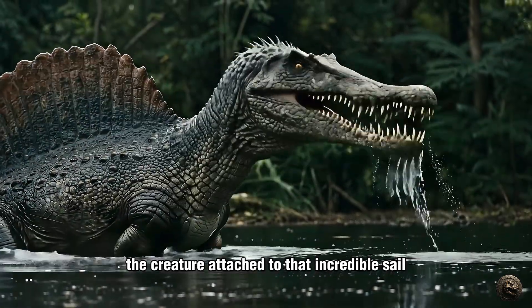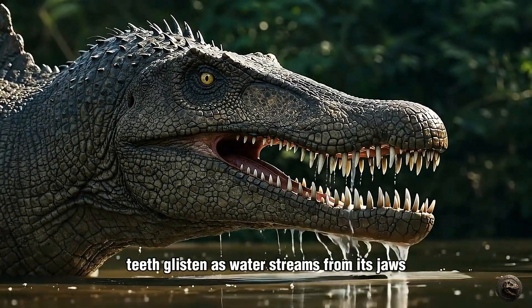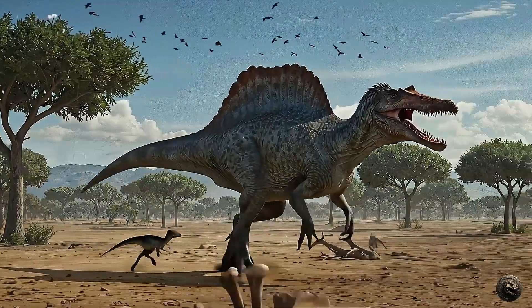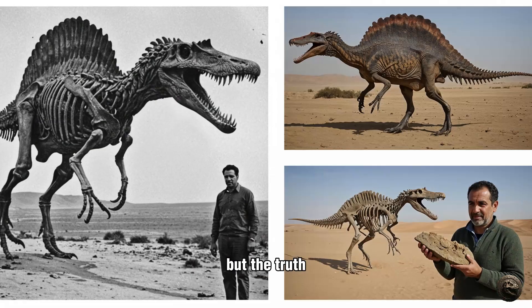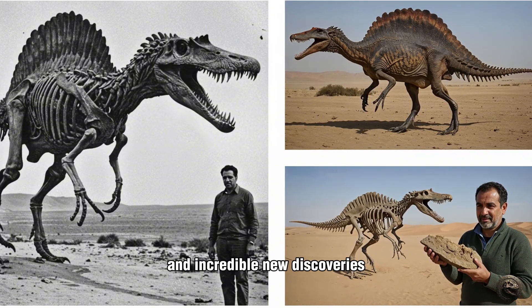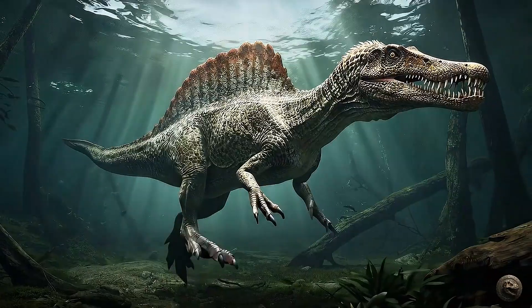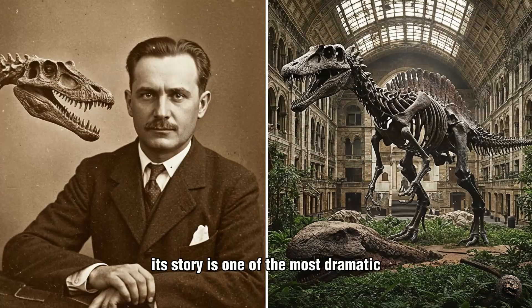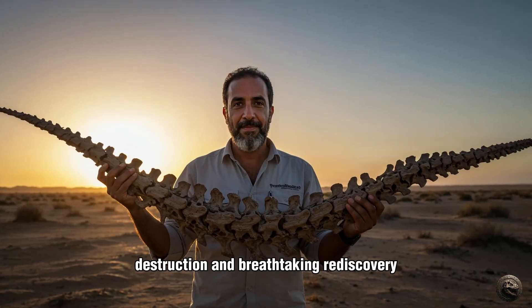The creature attached to that incredible sail breaks the surface. Its head is impossibly long and narrow, like that of a crocodile, and its conical teeth glisten as water streams from its jaws. This is Spinosaurus aegyptiacus, the spine lizard from Egypt. For decades, we tried to imagine it as just another land-based predator that happened to have a bizarre ornament on its back. But the truth, pieced together from lost fossils and incredible new discoveries, reveals something far stranger. This wasn't a land animal that occasionally went for a swim. This was a river monster, a dinosaur that had taken the first evolutionary steps back into the water. Its story is one of the most dramatic in all of paleontology — a tale of discovery, destruction, and breathtaking rediscovery.